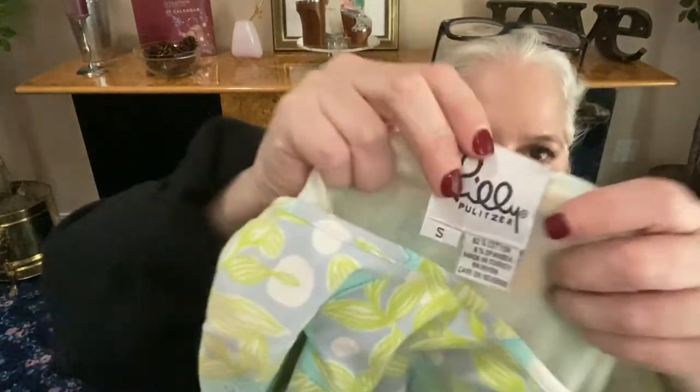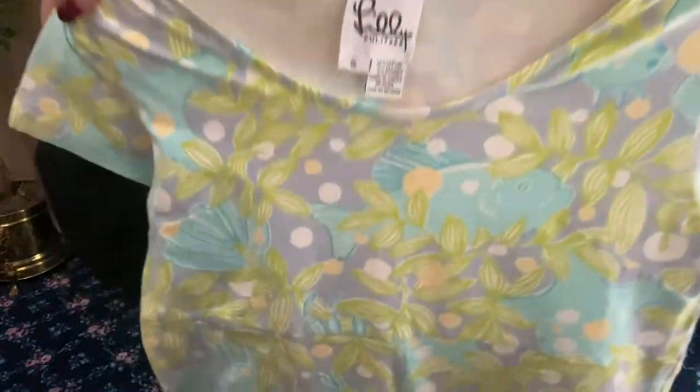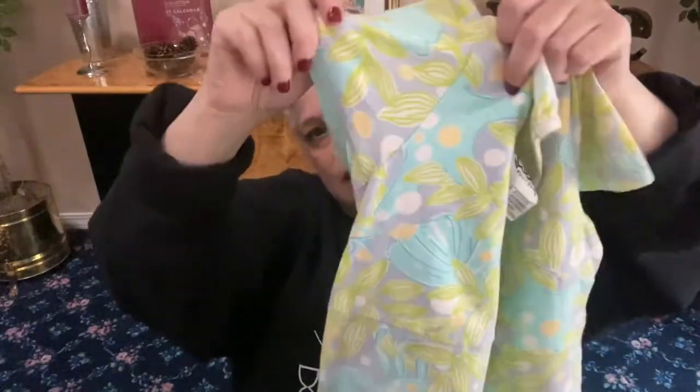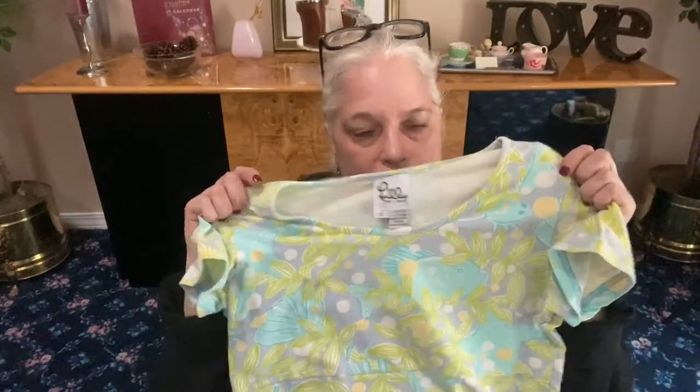Next: Lily Pulitzer white label, size 2. It's that comfy fit-and-flare stretchy thick t-shirt material dress with fish, crabs, jellyfish, and shells all over it. Short sleeves, flares at the bottom, high-waisted. Lily Pulitzer white label dress.